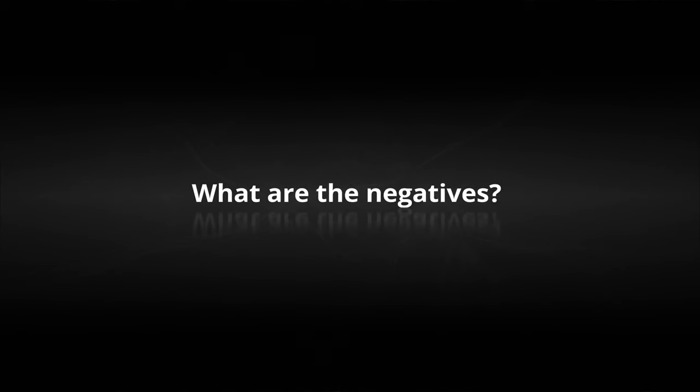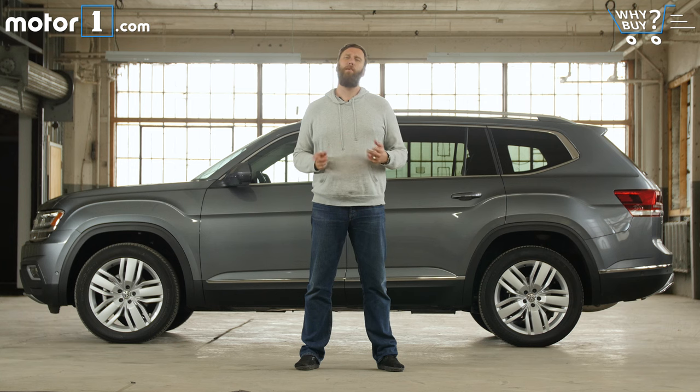What are the negatives? As the new kid on the block, it's going to be hard for Volkswagen to go toe-to-toe with superpowers in the segment like the Ford Explorer and Toyota Highlander without having one killer feature to really set itself apart. And for a three-row vehicle, frankly, the third row could be a little bit bigger.